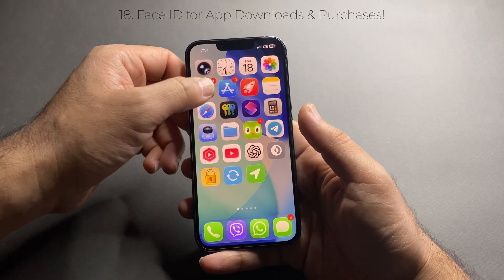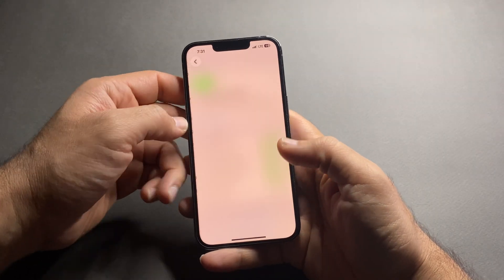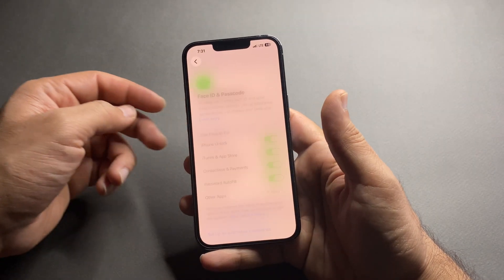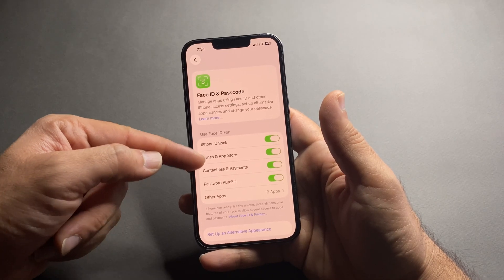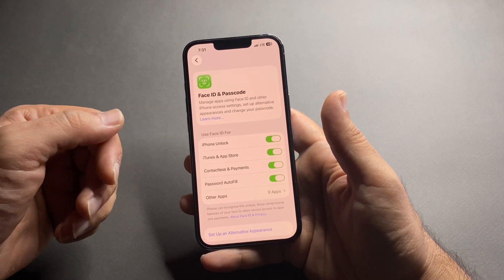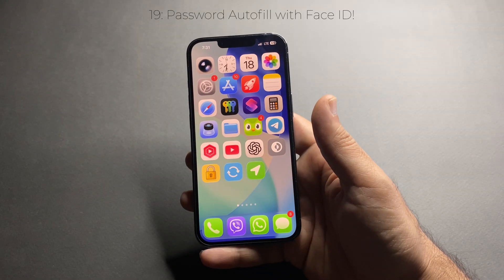Tired of typing your Apple ID password every time? Go to Settings, Face ID & Passcode, and enable iTunes & App Store and even for purchases. Now a glance at your phone is enough to approve downloads or purchases.